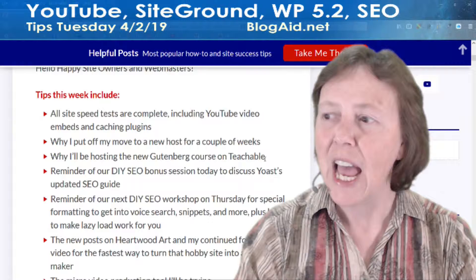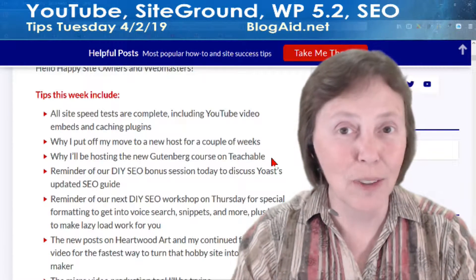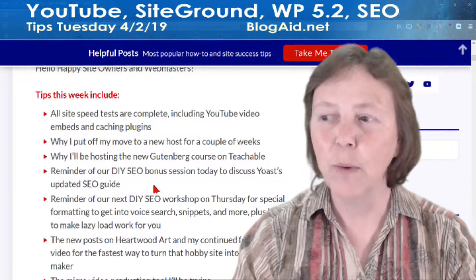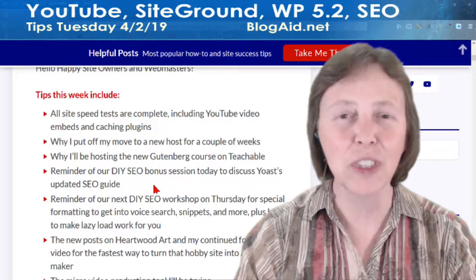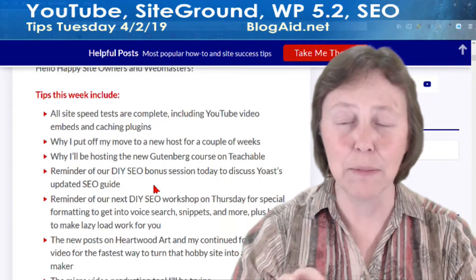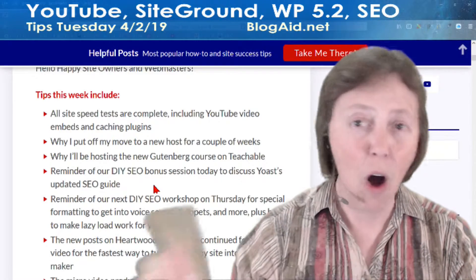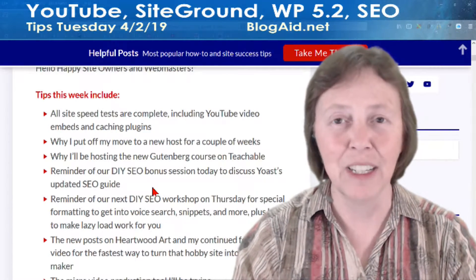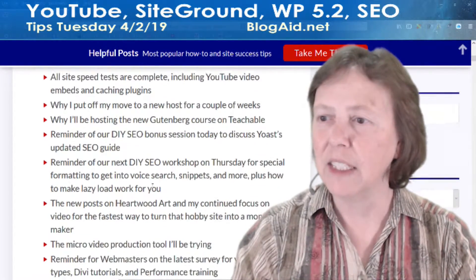Come on over to the BlogGate Facebook page. I'm going to be putting my new Gutenberg course over on Teachable — I'll tell you why. And we had a bonus session today in our DIY SEO course to go over Yoast's new WordPress SEO guidelines. The first chapter and the fifth chapter were all devoted to what I do in site audits — that's how important it is for your SEO. It's about security, speed, and performance.